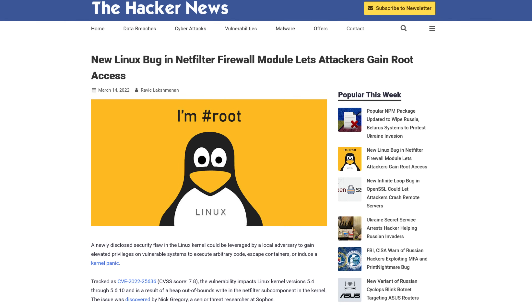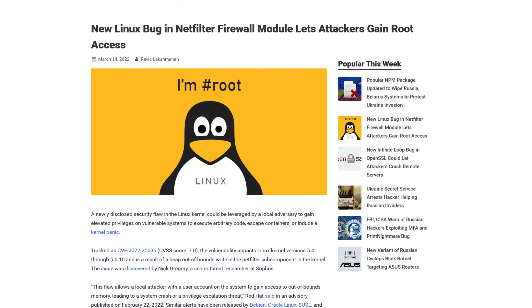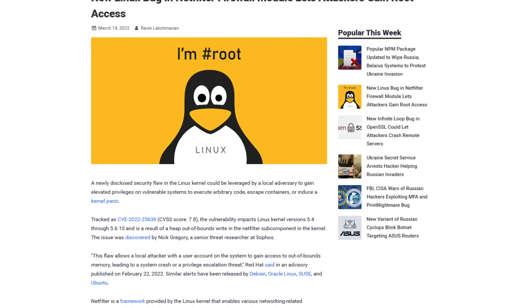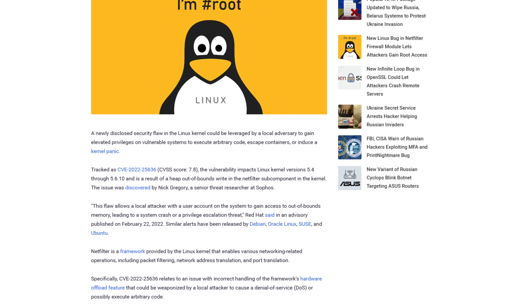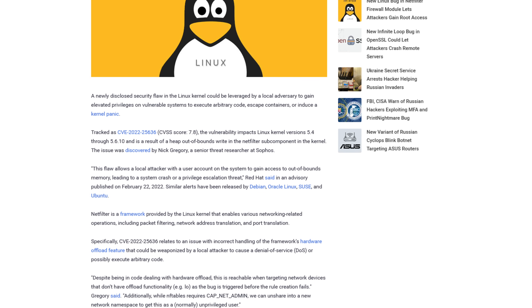But then this week, another major privilege escalation vulnerability was publicly disclosed. This vulnerability only affects kernel 5.4 through 5.6.10, but it's still a serious problem. Red Hat says: "This flaw allows a local attacker with a user account on the system to gain access to out-of-bounds memory, leading to a system crash or a privilege escalation threat." The issue stems from a kernel feature called Netfilter, which enables network operations like port translation, packet filtering, network address translation, and other things. This has already been fixed in modern Linux kernel versions, but this has been a heck of a year for Linux exploits.